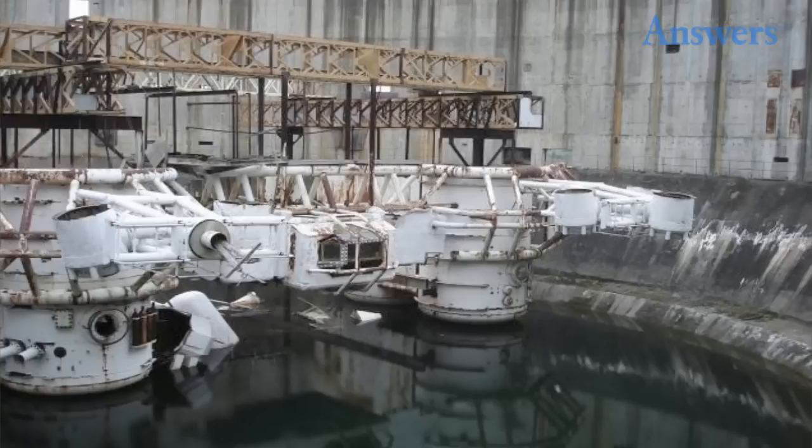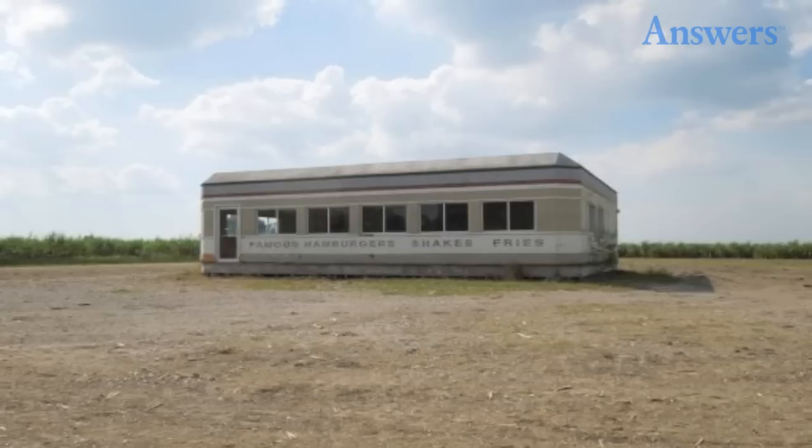The Abyss: James Cameron's awesome film about a deep-sea mining crew that encounters an alien intelligence is an awesome experience and one you should watch if you haven't seen it. The sets were grand, and most were actually filmed underwater. To accomplish this, many of the sets were built in large tanks. When production wrapped, many were left in the tanks and then drained.